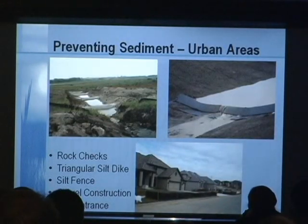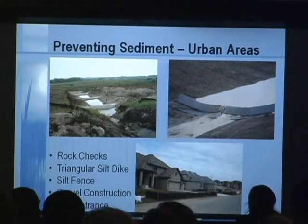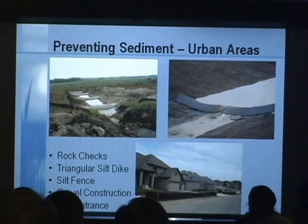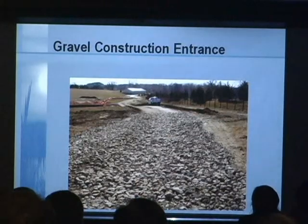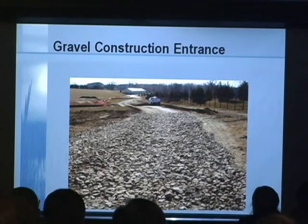A better way to manage sediment is to stop it before it gets to the pond — going all the way up into the watershed and stopping it before it leaves the site. In urban areas, this often means construction sites. Some of the common devices used on construction sites are rock checks, triangular silt dikes, and silt fences. All of that is designed to pond the water on site and let the sediment drop out before it leaves. We also require gravel construction entrances to knock the mud off construction trucks before they get into the street, so it doesn't wash into the stormwater system and down into the pond.